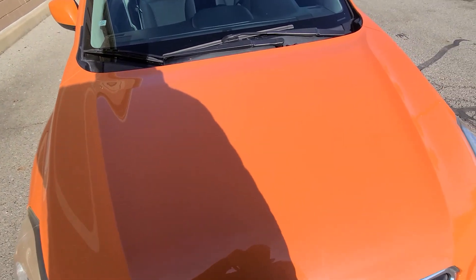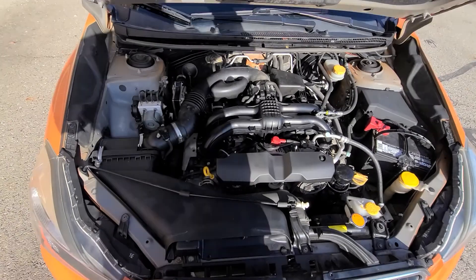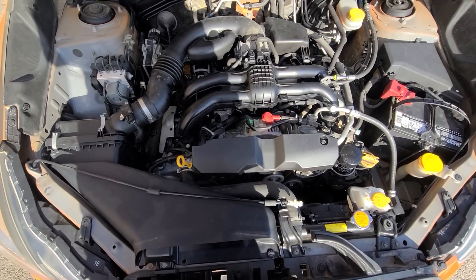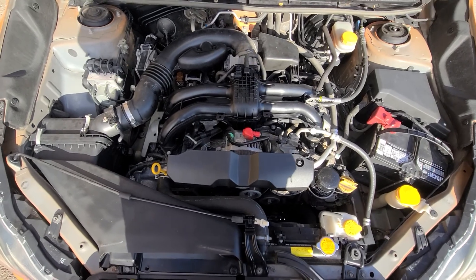We had the vehicle inspected — we always do. It has been ACE-certified mechanic inspected. We did an oil change and put full synthetic in it. We replaced the brakes, and that is it. Inside the engine bay, absolutely everything is original — this vehicle has never been smashed in the front end.